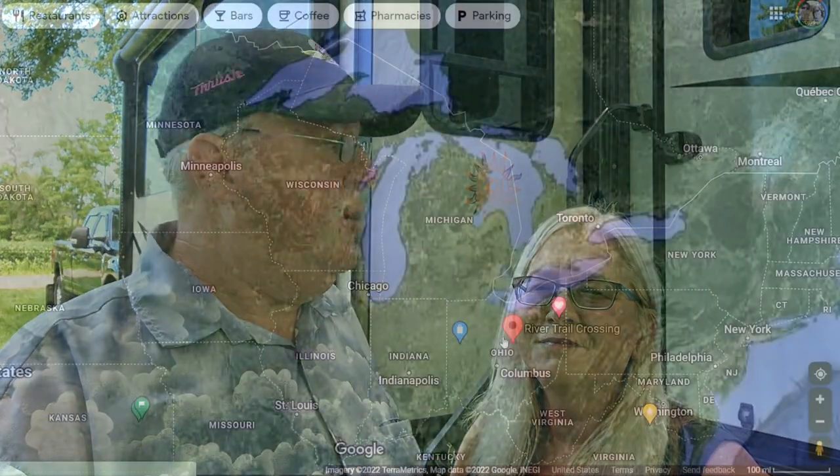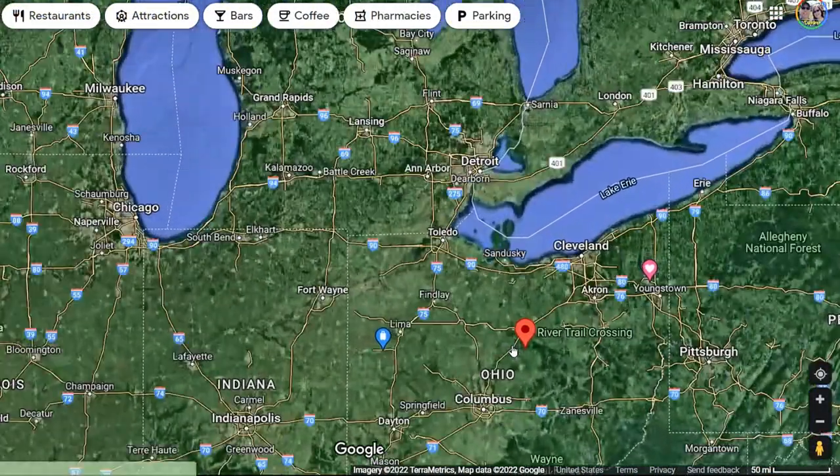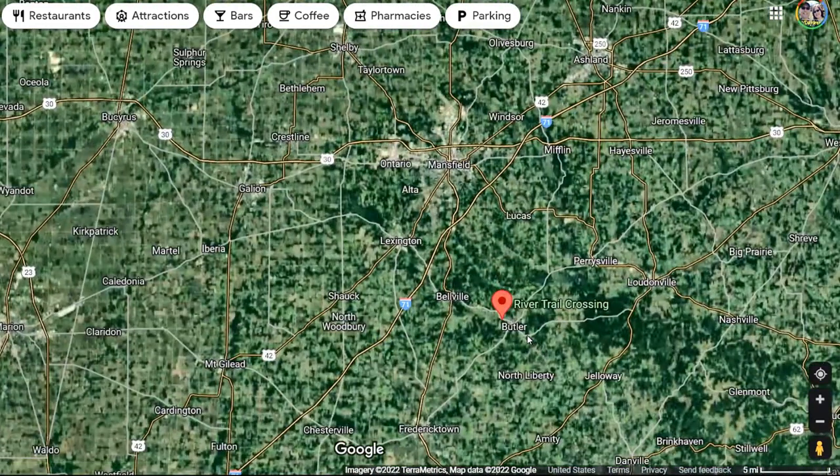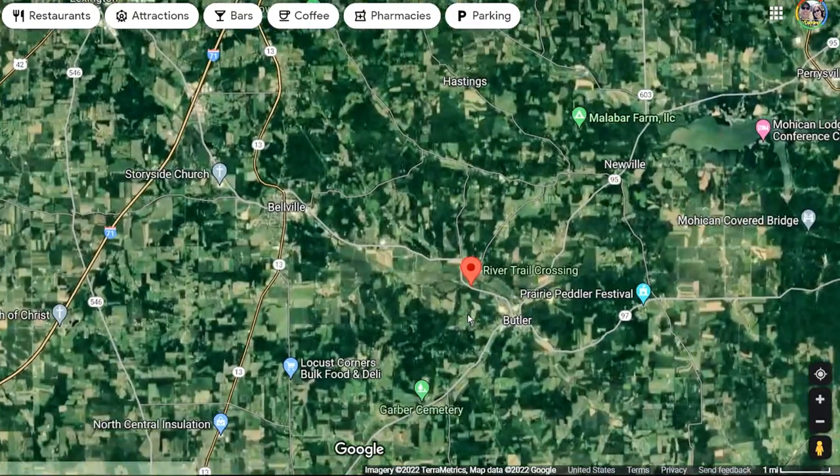We need to talk about the campground. We're at River Trail Crossing in Butler, Ohio. What's unique about this park is a few things — it's not very big, it's about 50 sites.